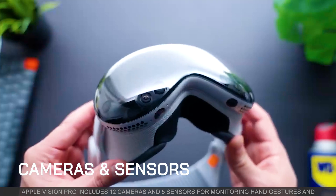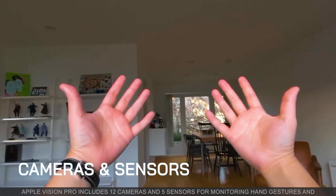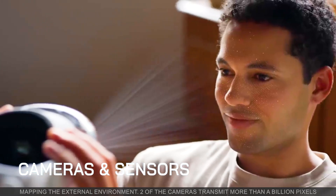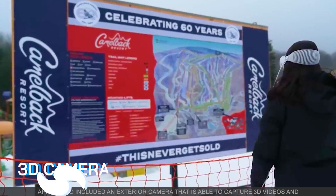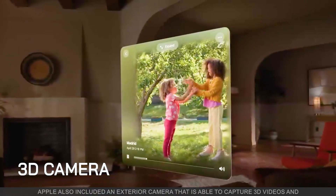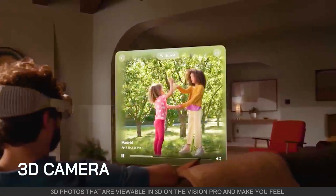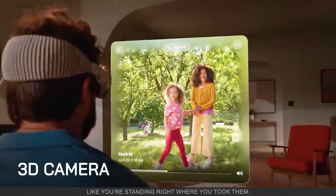Apple Vision Pro includes 12 cameras and 5 sensors for monitoring hand gestures and mapping the external environment. Two of the cameras transmit more than a billion pixels. Apple also included an exterior camera that is able to capture 3D videos and 3D photos that are viewable in 3D on the Vision Pro, making you feel like you are standing right where you took them.